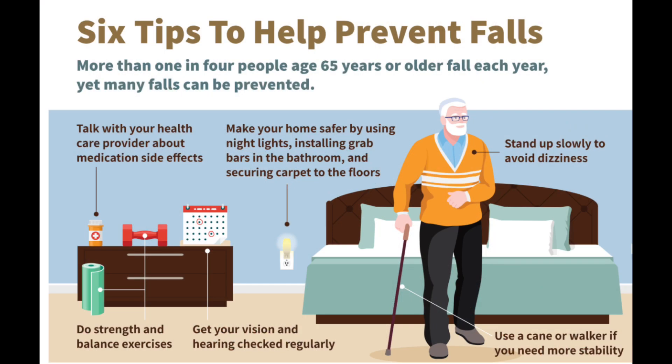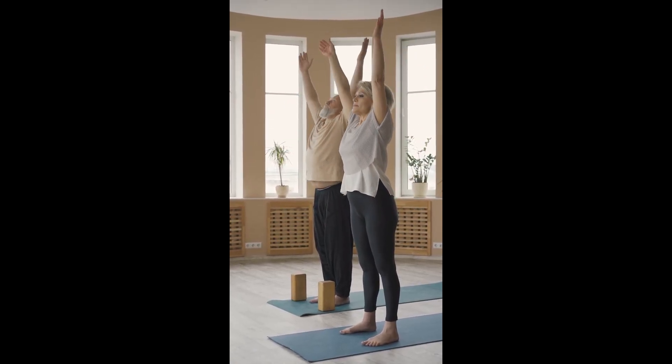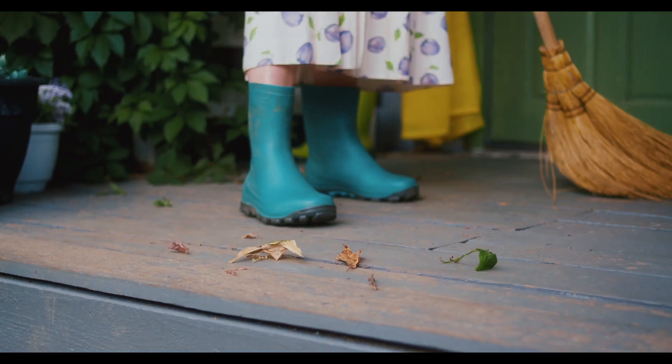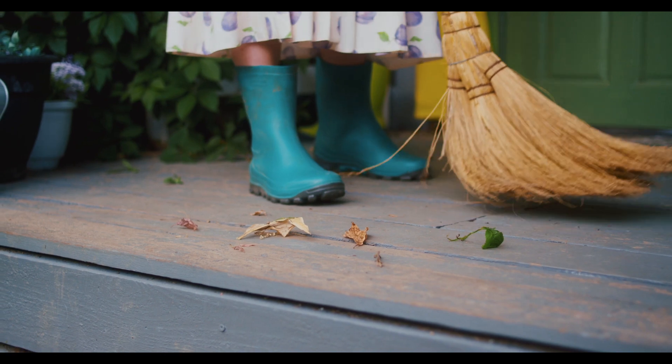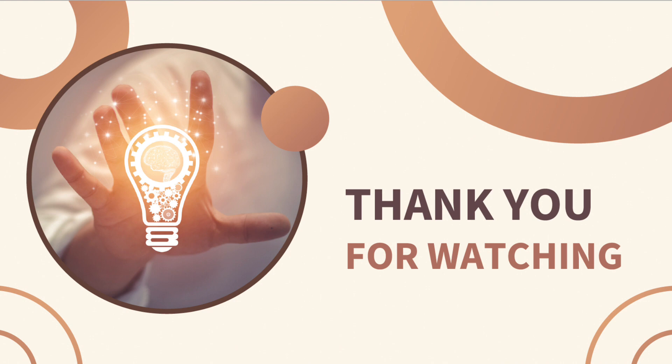Fall prevention is also something easily done at home. Regular exercise focusing on balance not only helps with bone strength but also reduces the risk of falls. Decluttering the house, particularly around the stairs, as well as having good lighting, can all help to prevent falls.